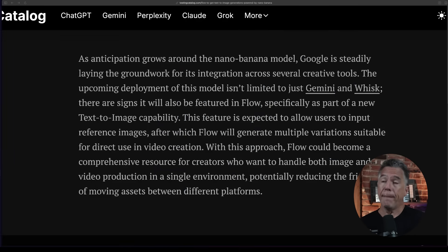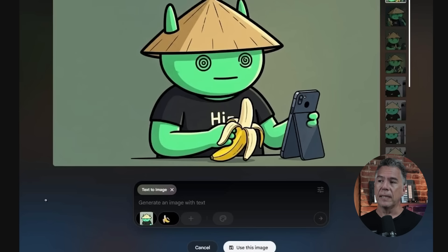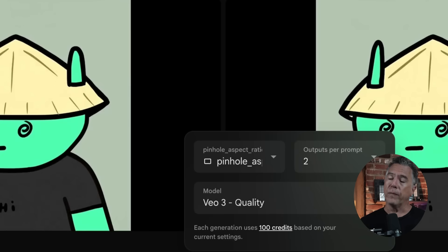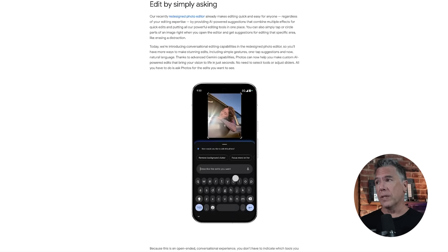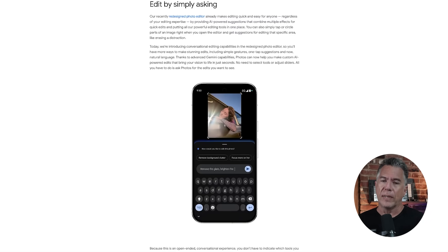The bigger news here is that GemPix Nano Banana is expected to be featured in Google's Flow platform. Currently on Flow, you can generate images — simply come over to Frames to Video and hit Generate Image. But as Testing Catalog showcases, we can have multiple references to combine together for text to image. Additional improvements noted include Google testing options for vertical aspect ratios, obviously for things like TikTok and YouTube Shorts. And if you're not rushing out to buy a Pixel 10, we are getting reports that in the near future this Google Photos editing app — Nano Banana — will be pushing out to Android and iOS devices, presumably after the Pixel 10 ships, which is August 28th.